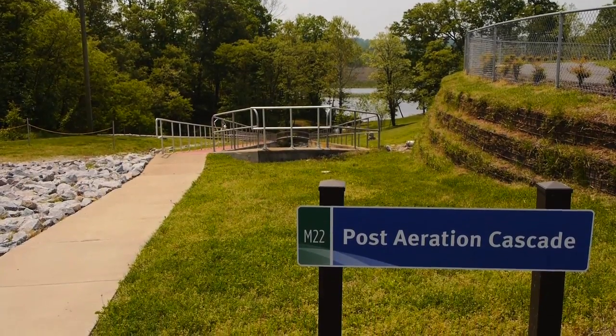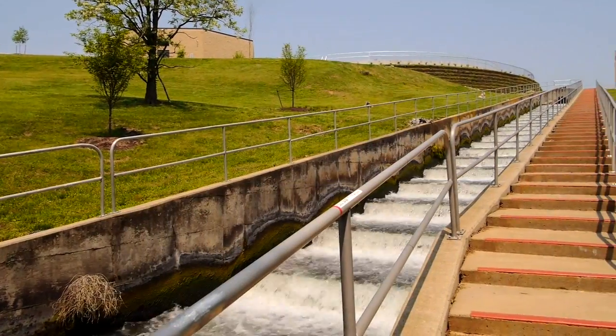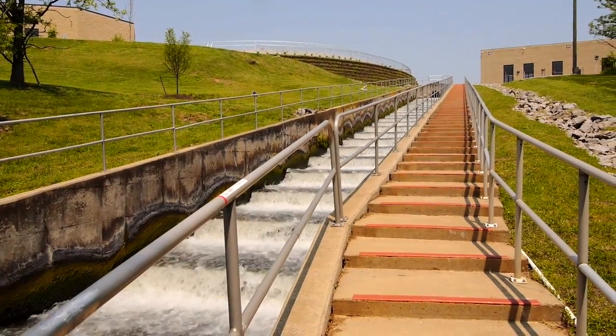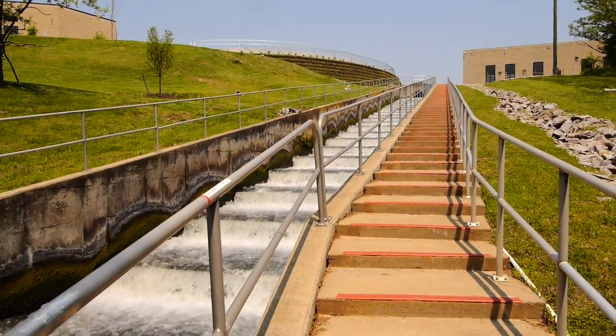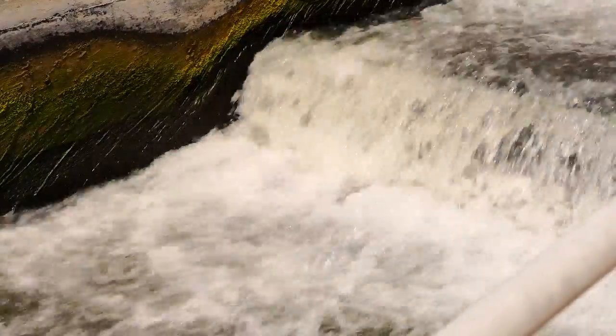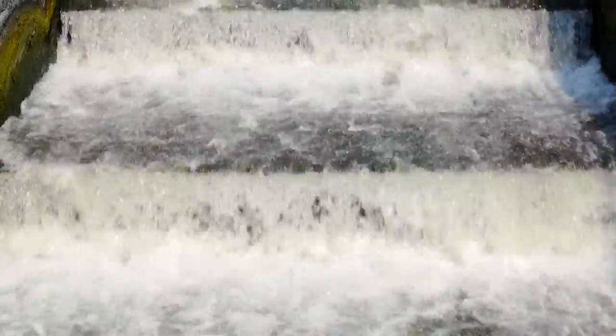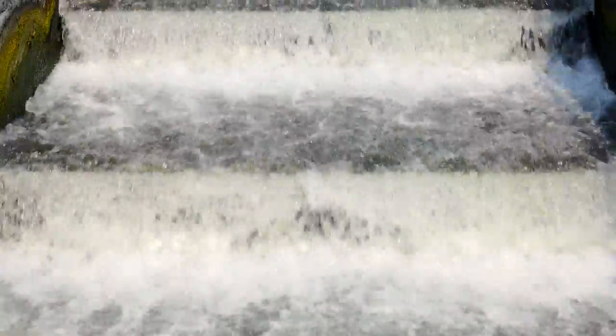After the UV process, the water goes through our aeration cascade to add dissolved oxygen to the water. The oxygen is needed for aquatic life in the stream. The cascade aeration process is simple, it's effective, and we like it because it uses so little energy to add oxygen to the water.